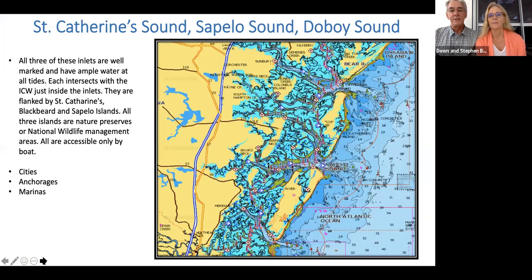Moving on down into more of the Georgia areas — St. Catherines Sound, Sapelo, and Doboy Sound. I listed these together because they're all very similar — easy to get in and out of with plenty of water. The islands that each of those surround are all natural preserves with some dwellings and historical features, but really beautiful islands. They are only accessible by boat — there are no bridges to any of these islands.